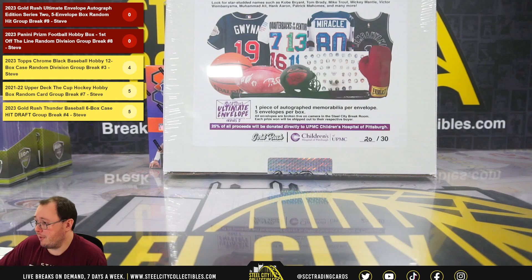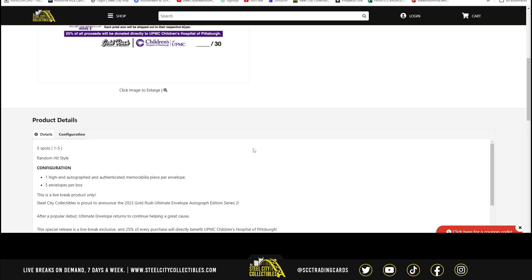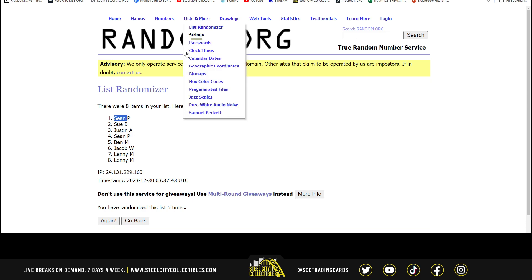Our next break: 2023 Gold Rush Ultimate Envelope Autograph Series, Autograph Edition Series 2, 5 envelope box, random hit number 9. Randomize the spots 5 times, then the hits 5 times, and pair those two lists up so that every spot gets a hit in the break.